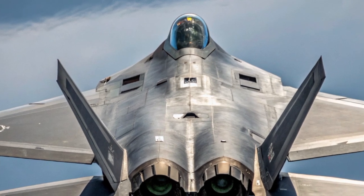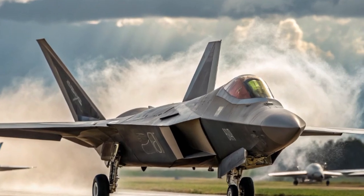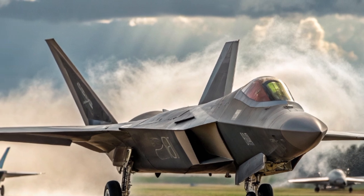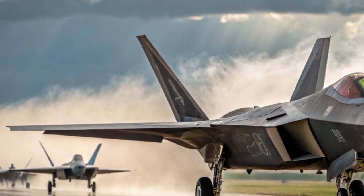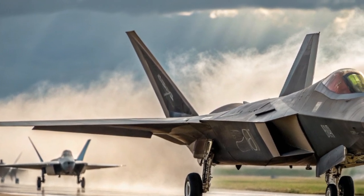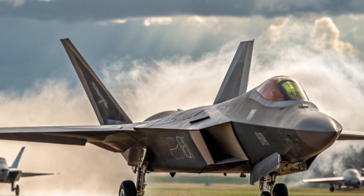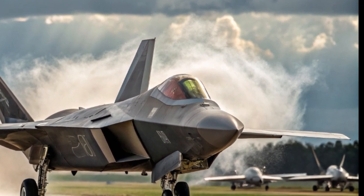The internal configuration not only maintains stealth but also improves aerodynamic performance. Pilots have praised the aircraft's thrust vectoring capabilities, allowing the F-22 to perform incredible maneuvers that simply outclass traditional aircraft. In simulated dogfights, the Raptor has consistently proven its superiority, often engaging and defeating multiple enemy aircraft without being detected or tracked.